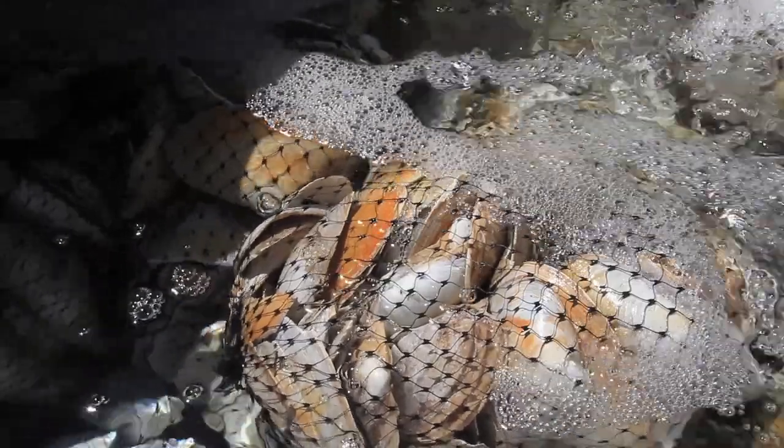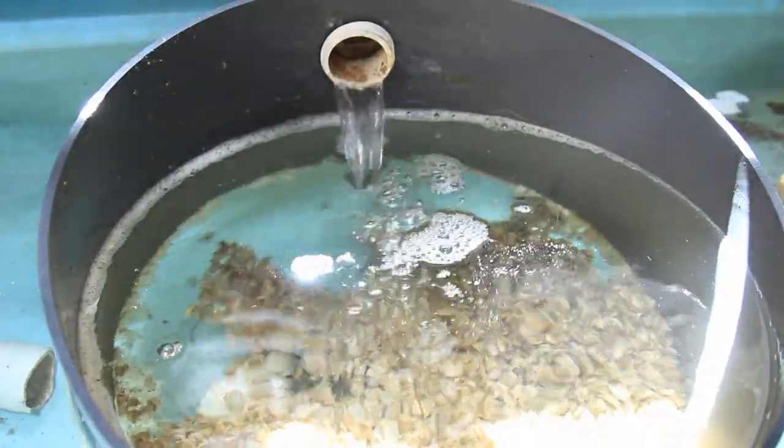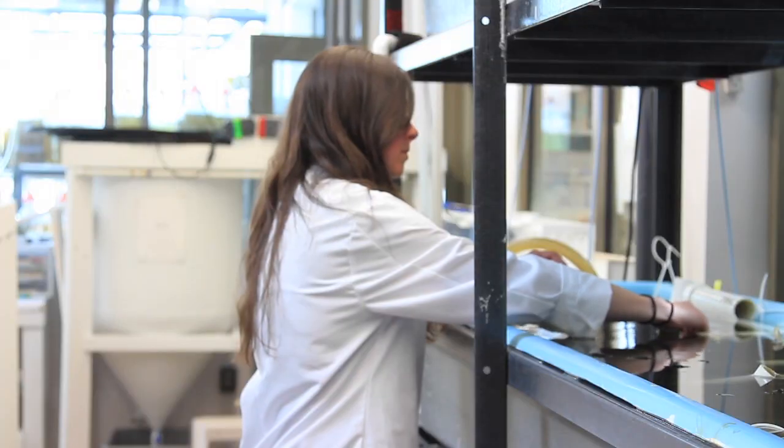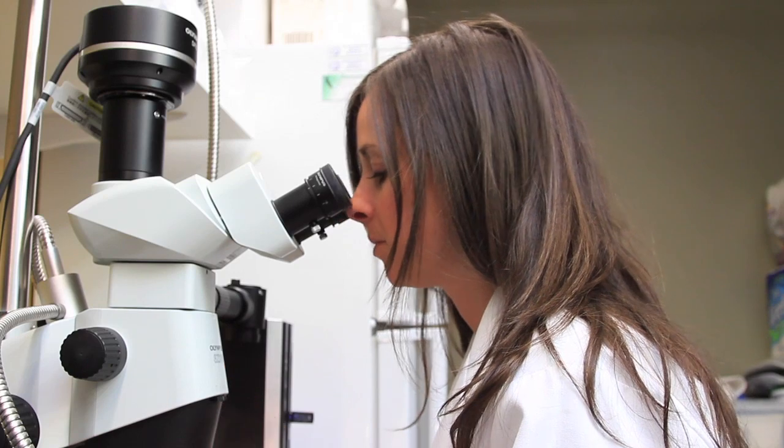All shellfish are filter feeders — scallops, clams, oysters, mussels — and scallops are just the most aesthetically pleasing shellfish of all of them, so they were really the one to represent that filtering capability.